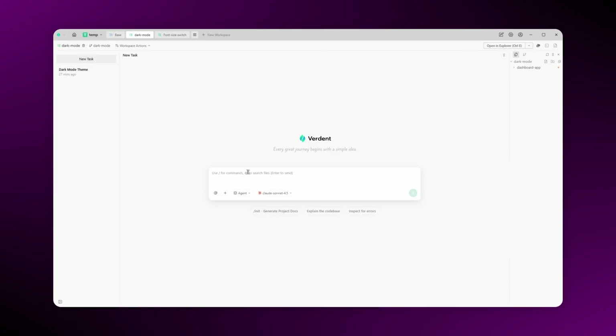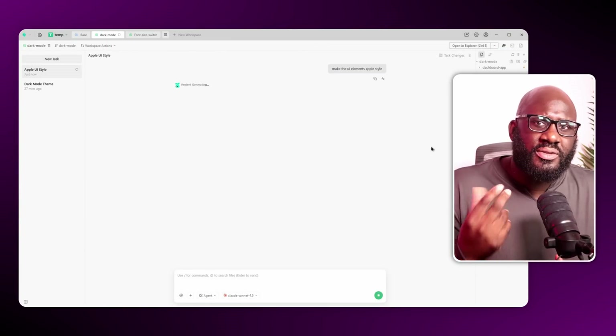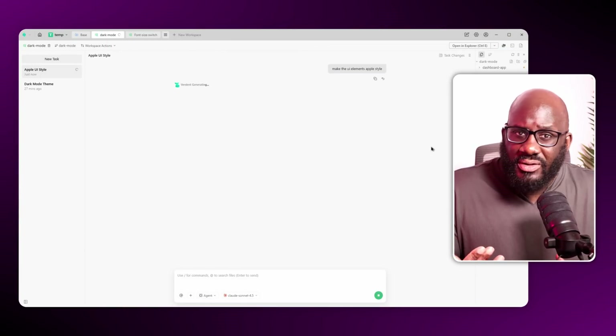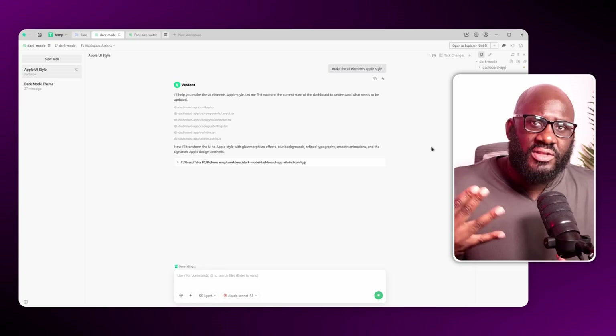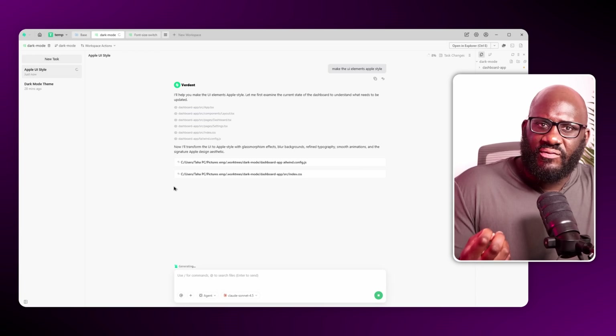Parallel Level Two: multiple tasks inside the same workspace. Even inside a single workspace, Verdant can run multiple tasks at once. For example, while building the time-based theme logic, I also wanted a tweak to a UI component — and Verdant simply spun up another task for that inside the same workspace. This kind of parallel task execution is the reason Verdant feels like coding on 10x.